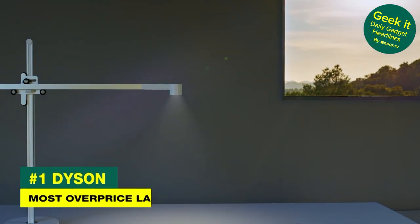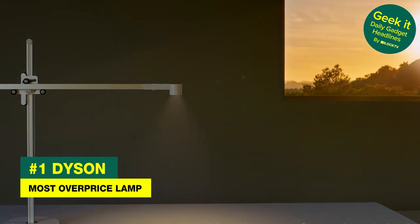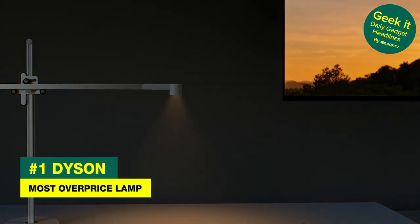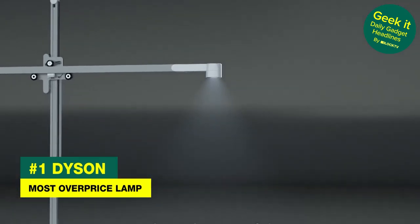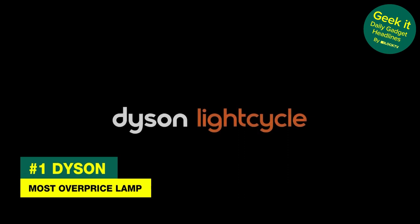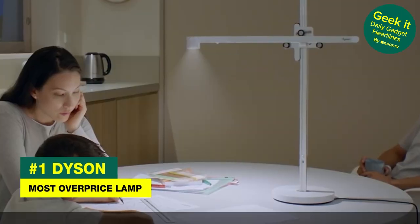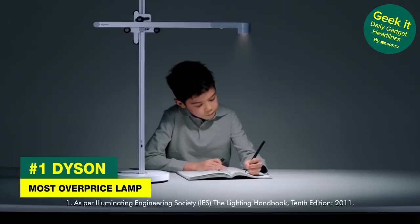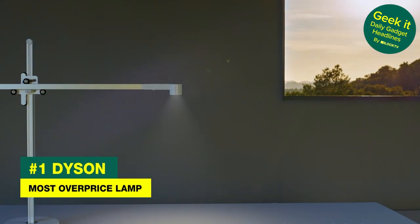Do you hate when your lights look too lighty? Well then meet the new Dyson Light Cycle Morph. It's a smart lamp that adjusts itself automatically based on how much natural light there is and the user's age. Apparently, 65 year olds need four times more light than 20 year olds. It also has a light-up stem that glows orange to emulate candlelight. It has presets for study, relax, boost and wake up, plus a motion sensor that automatically turns it off when not in use.